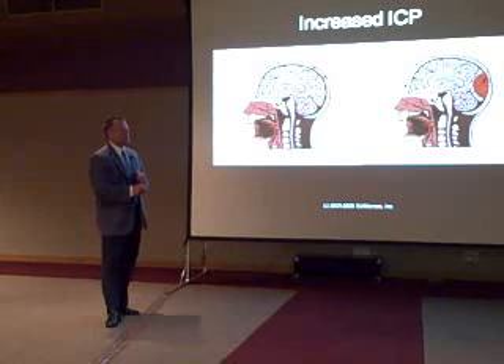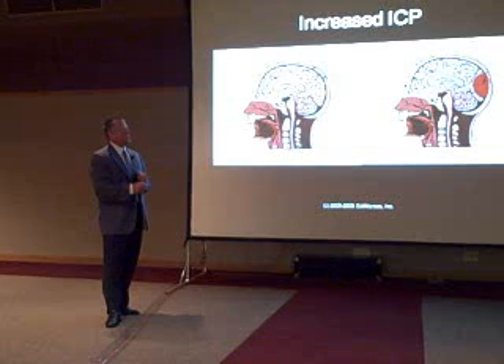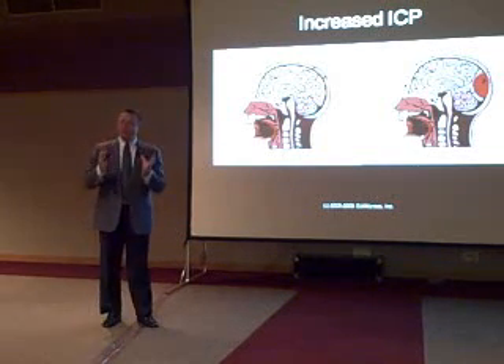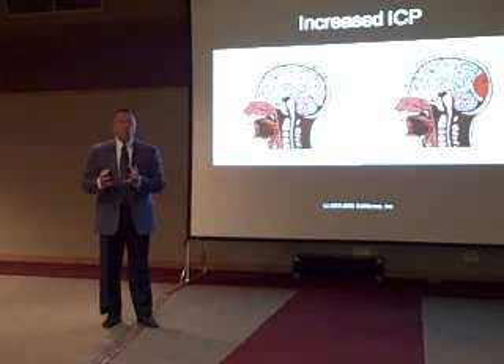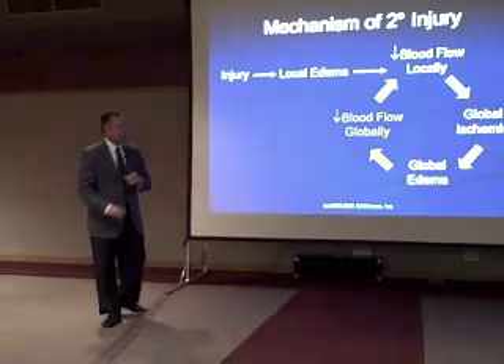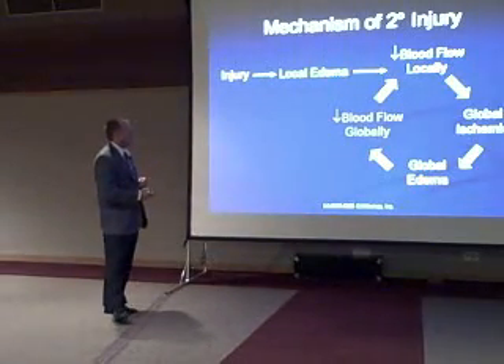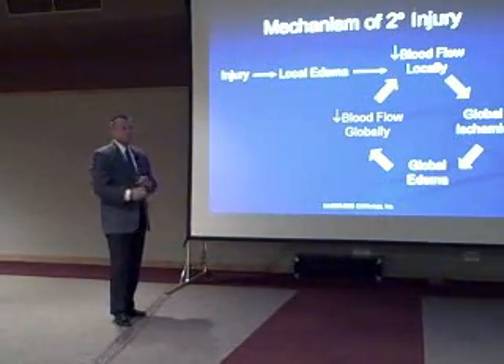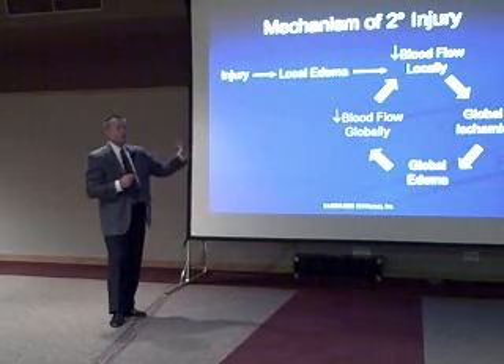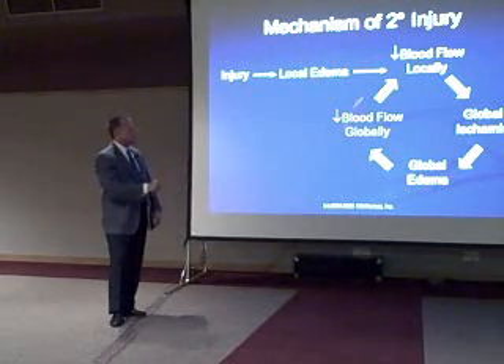We have an expanding hematoma — that's a localized injury. That localized injury is pushing the brain out of the way, compressing the vasculature, causing global ischemia, global edema, and then further decreases in blood flow globally. This picture illustrates how the localized injury causes decreased blood flow globally, which leads to global ischemia, global edema, and further decreases in blood flow globally.